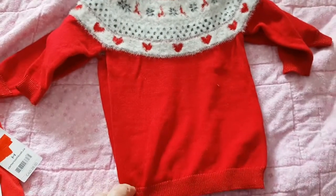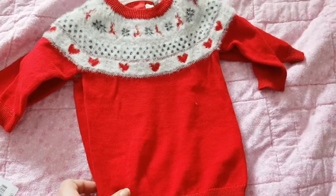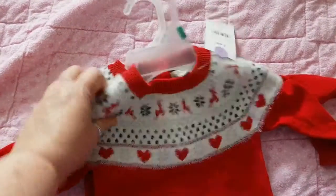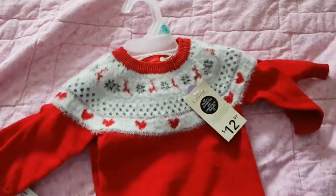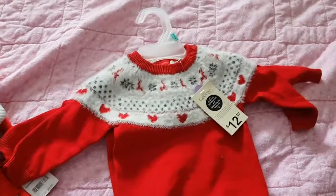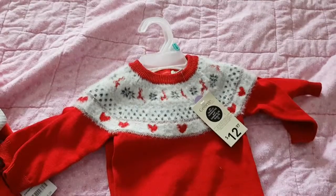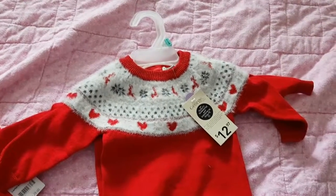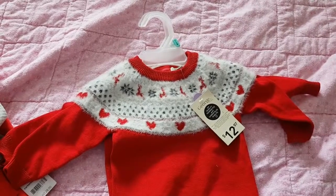That is all I have for my haul for today. In a couple of weeks my daughter and I are hoping to go shopping at a big mall a couple of hours away from us, so I might actually have a haul sooner than later. Thanks for watching and we'll see you soon!